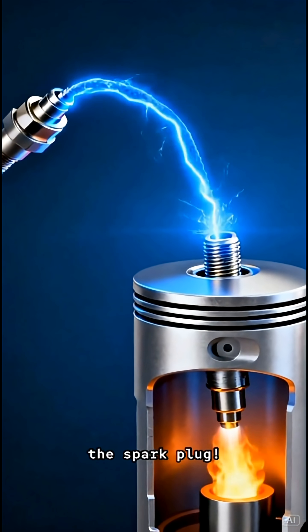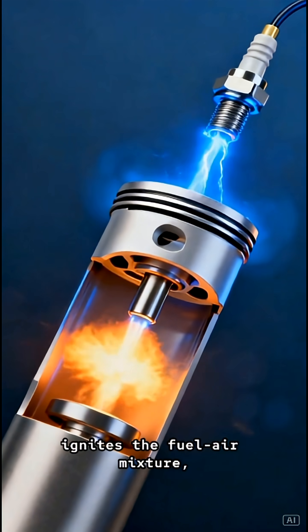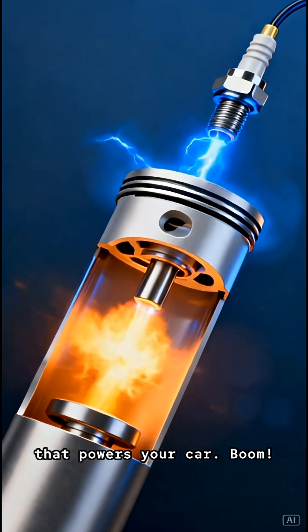Finally, the spark plug. This is where the magic happens. That massive spark ignites the fuel-air mixture, creating a tiny explosion that powers your car.